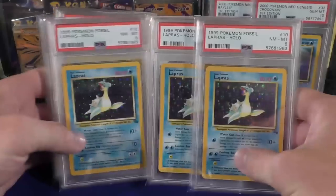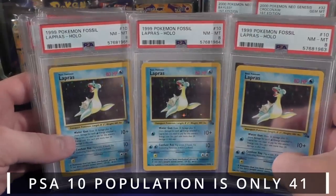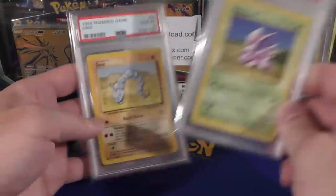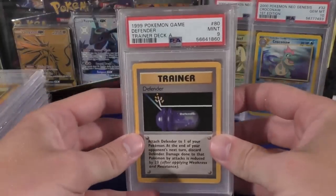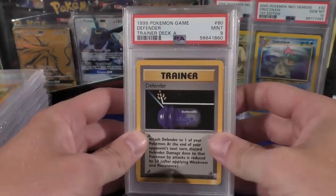We have three Lapras, all graded eight — again another theme deck holo, but the Lapras was another tough one to get in a ten. We've got a Nidoran First Edition mint nine, and then we also have a gem mint ten Onix. These all have CS 15 in the title, and we have some more trainer deck cards, which did pretty well in the last auction round.